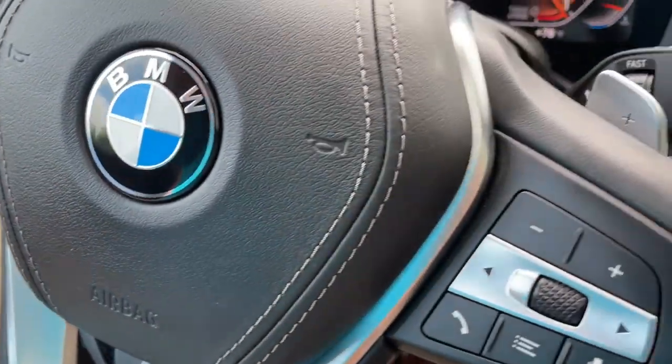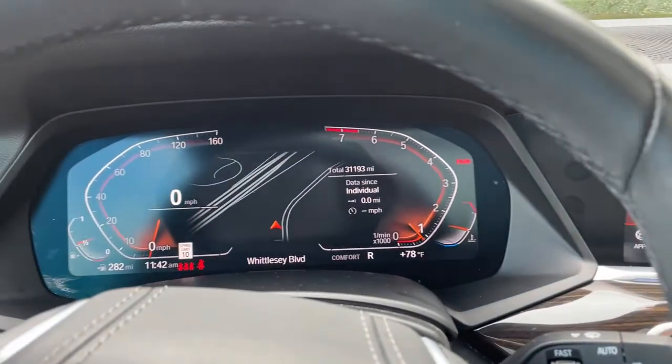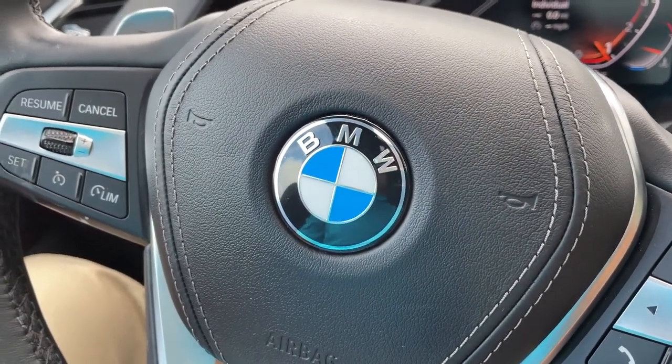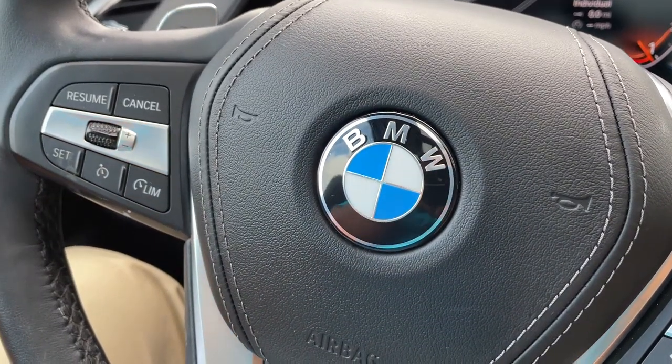So there you have it — model year 2019 X5 Phytonic Blue with Cognac interior, 20-inch wheels, 31,000 miles. Still has remaining factory warranty and is BMW certified. Just traded in here, it's looking for a new home. So let us know how we can help you because we'd love to see you in it. Talk to you soon, bye-bye.